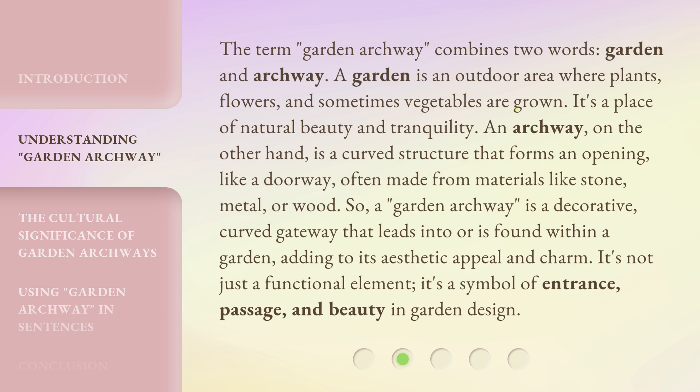It's a place of natural beauty and tranquility. An archway, on the other hand, is a curved structure that forms an opening, like a doorway, often made from materials like stone, metal, or wood.